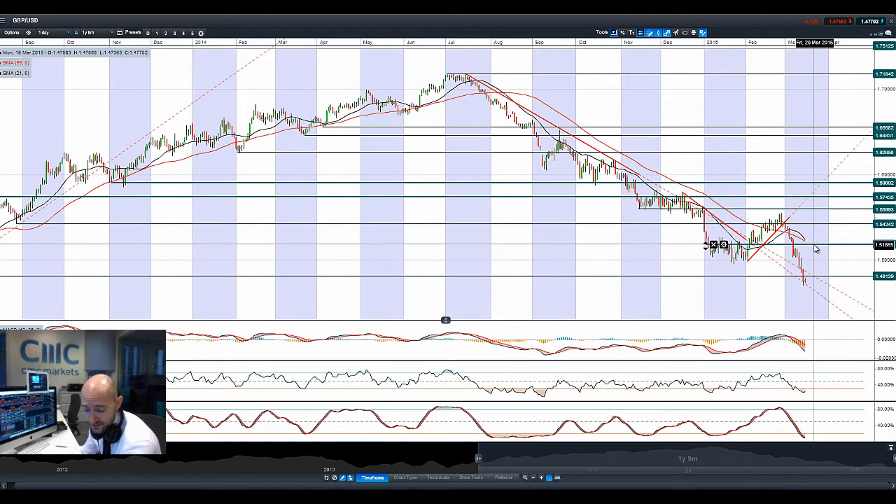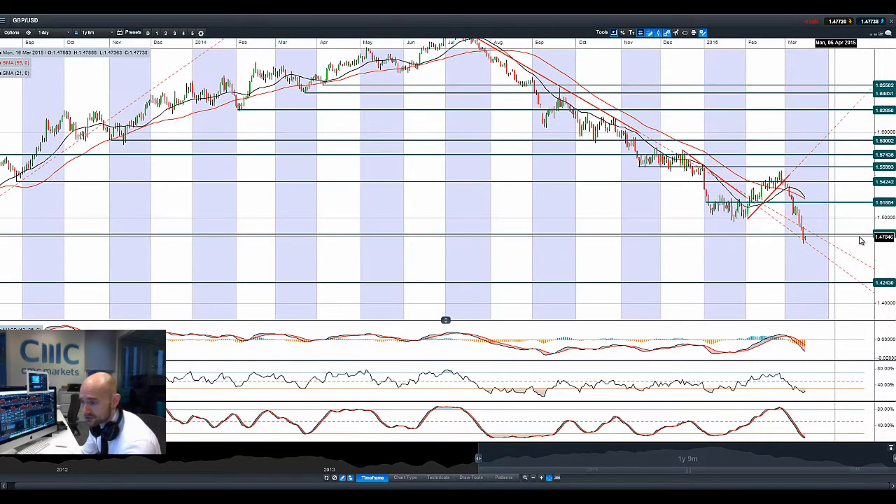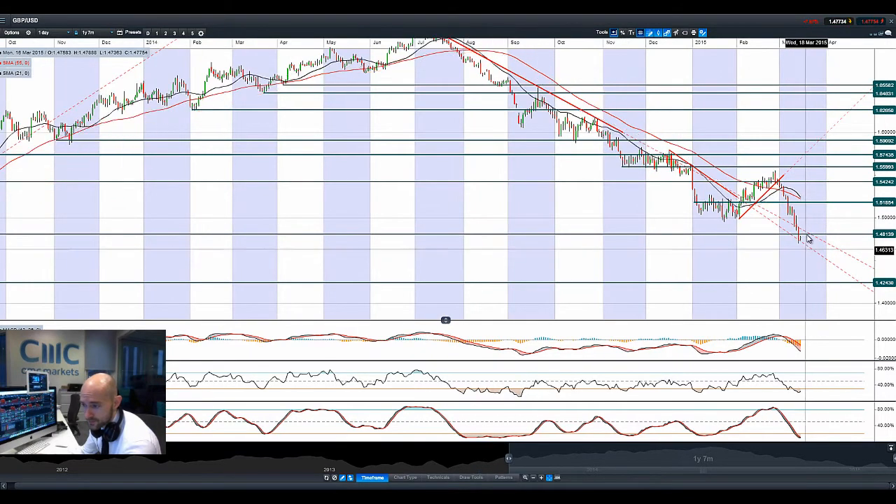Cable however is at a more interesting level because it just smashed through potential support at 1.4813. We might have some sort of retracement back up to this level — broken support is now expected to act as resistance. There's a death cross just about to happen on the moving averages, and the other technicals are firmly into oversold territory, so you could expect a slight rebound. Then perhaps, if the dollar continues to strengthen at the expense of GBP, you might get that slight rebound and then fall through a bit lower, with 1.4243 being the next potential support, which is a good bit lower.